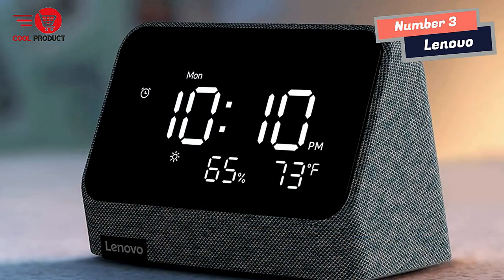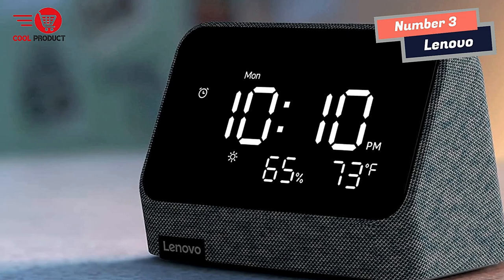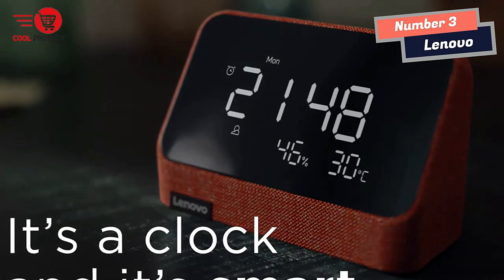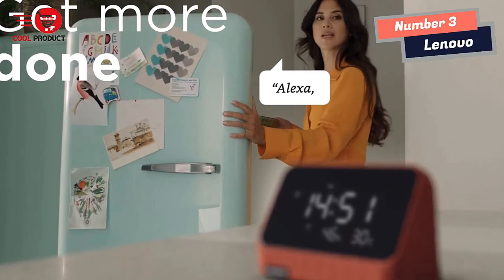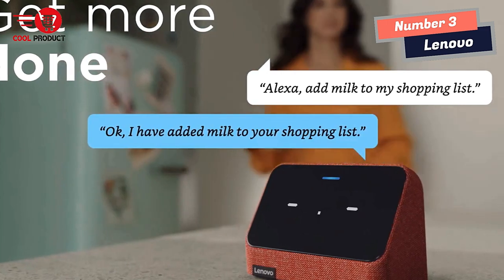The big and bold LED display gives you more than just the time — instantly know the weather, humidity, and temperature outside from across the room. This smart alarm clock is your nightstand companion, with an auto-dim display for a peaceful night that still lets you see the time when you need to. Tap on top to dismiss an alarm or snooze.